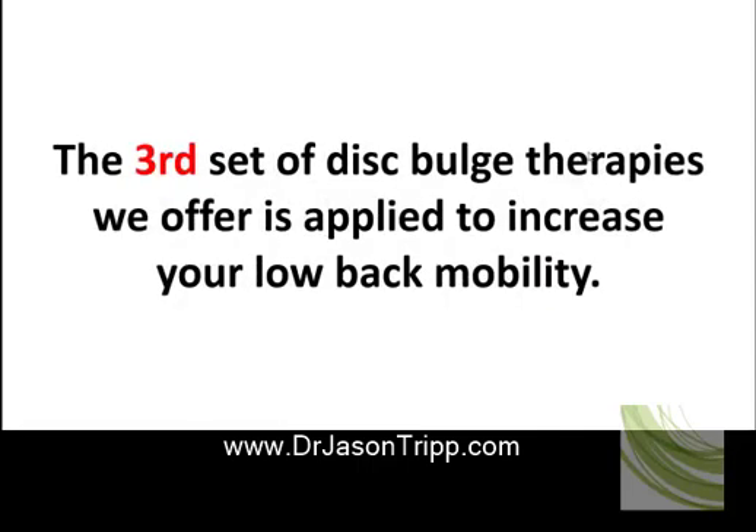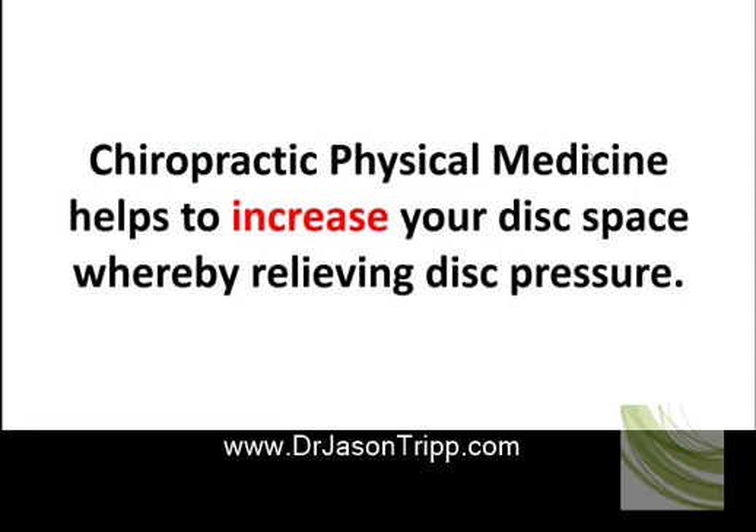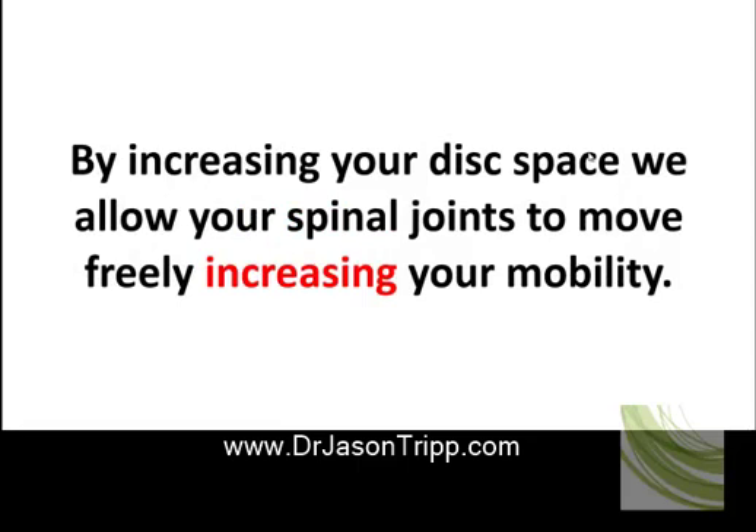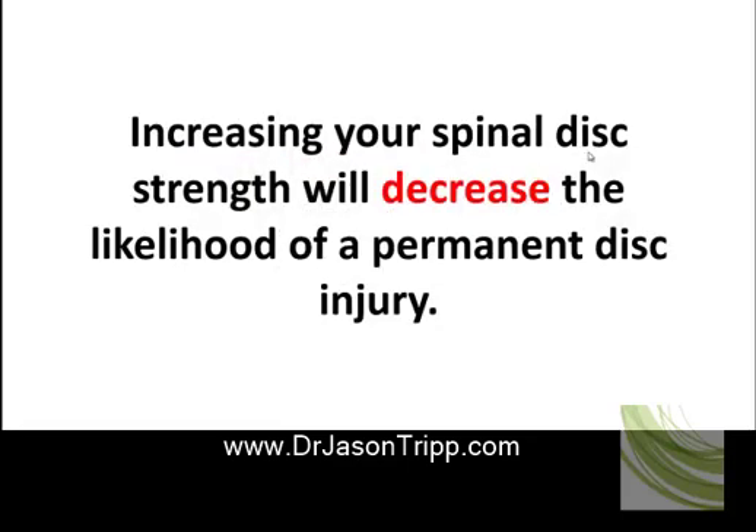The third set of disc bulge therapies we offer is applied to increase your lower back mobility. Chiropractic physical medicine helps to increase your disc space, thereby relieving the disc pressure. By increasing your disc space, we allow the spinal joints to move freely, increasing your mobility. Our active therapies are applied to increase the strength of your spinal disc, decreasing the likelihood of a permanent disc injury.